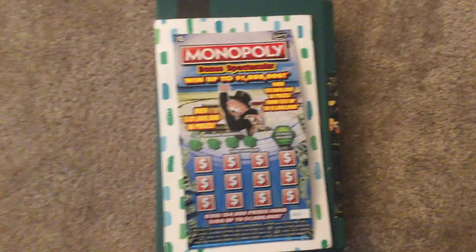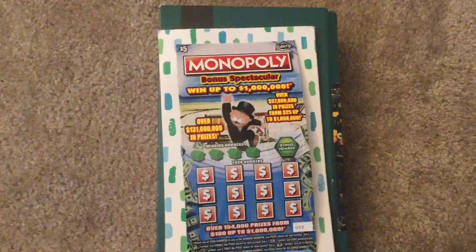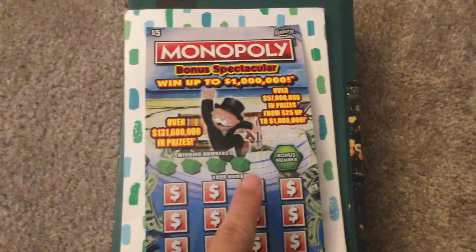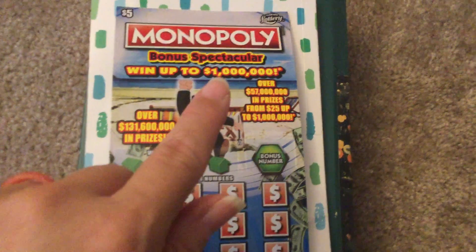Hey everyone, it's me Connie, and I have a scratch-up today for you. It's the Monopoly Bonus Spectacular. It's $5, and you have to scratch off the winning numbers, and you get a bonus number, and you can win up to $1,000,000.